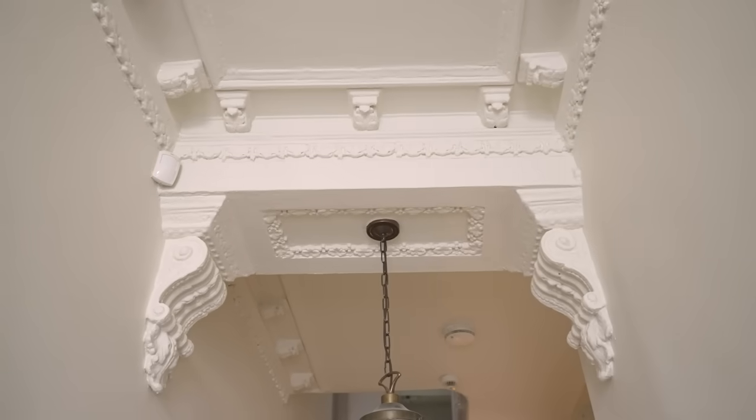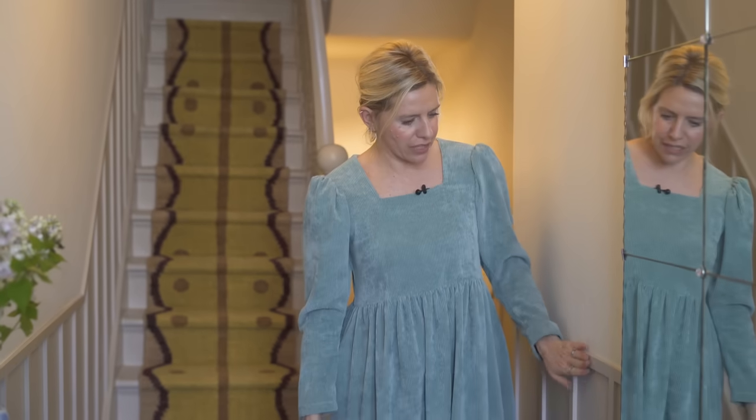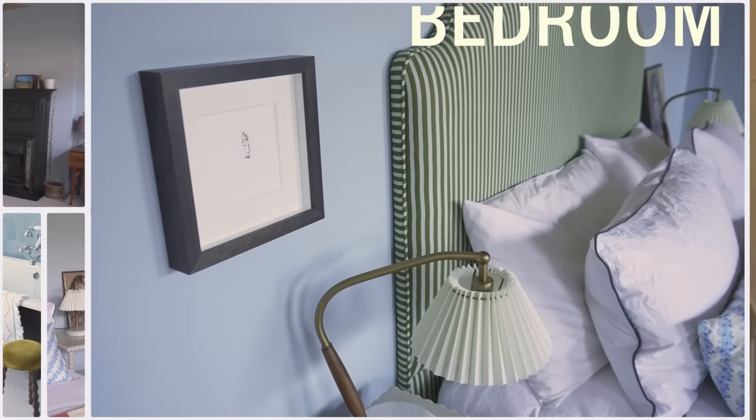We brought some warmth into the walls and panelling through the paint colours — lovely earthy neutrals. This is Mushroom by Little Green, and above the panelling is Stock, also by Little Green, which is taken all the way up the house.